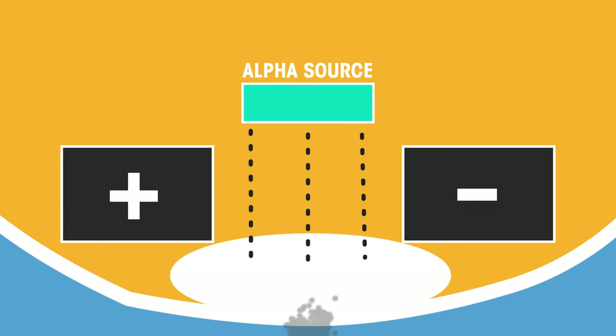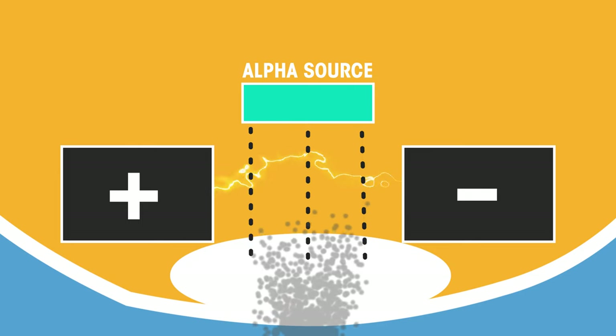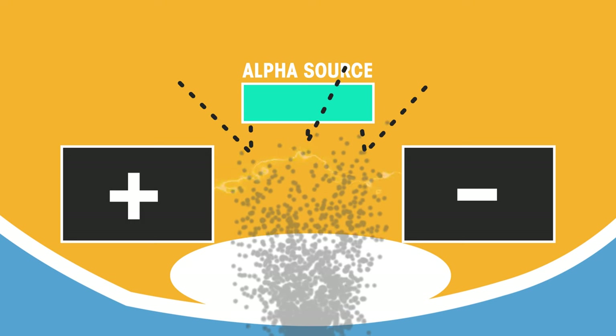Smoke detectors emit a constant stream of alpha particles. A sensor continually detects these alpha particles, causing a small current. If smoke particles come between the source and the detector, the current is decreased and an alarm goes off.